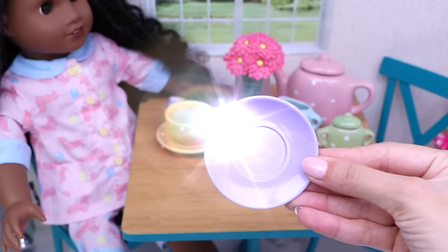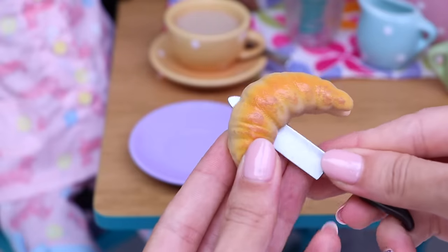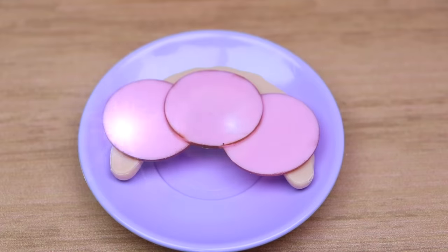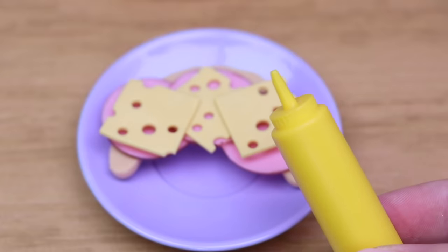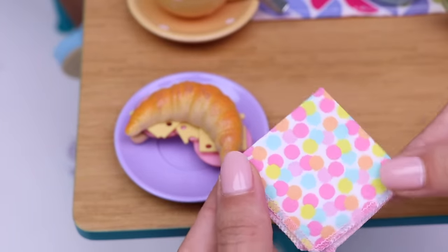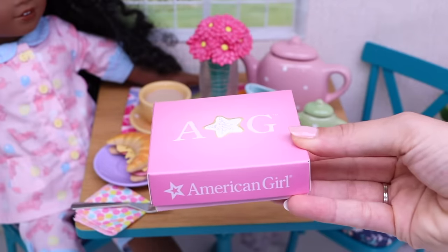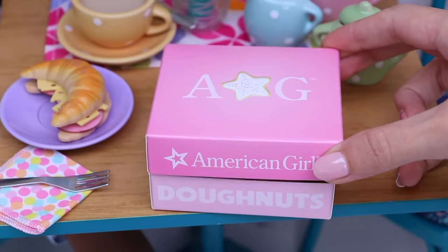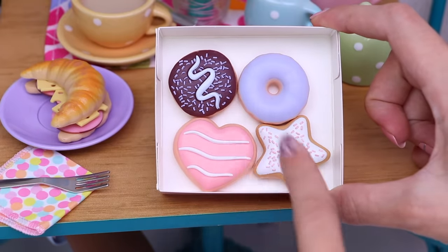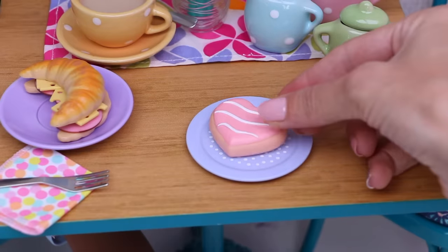Now let's clear some space because I need to put on the table this purple plate for this super delicious croissant. Let's use this sharp knife to cut it in two — and ta-da, now we have two equal halves. Let's add three pieces of ham, three pieces of cheese, a little mayonnaise, and put the second half on top. I'll also need a napkin — this one is so beautiful — and of course a fork. And here in this pink box is the dessert. Let's see — oh, donuts! They all look so delicious. I'll take the heart-shaped one. Let's put it on the plate — voilà, breakfast is served!